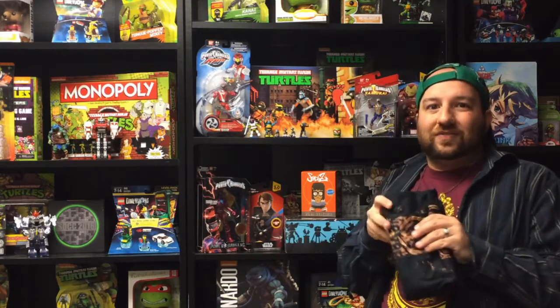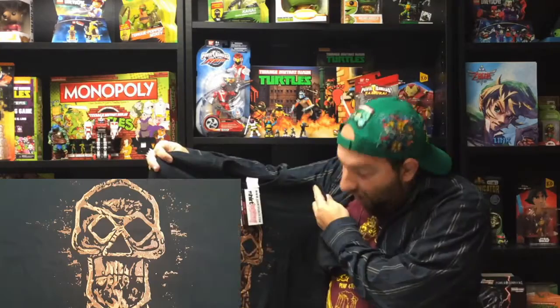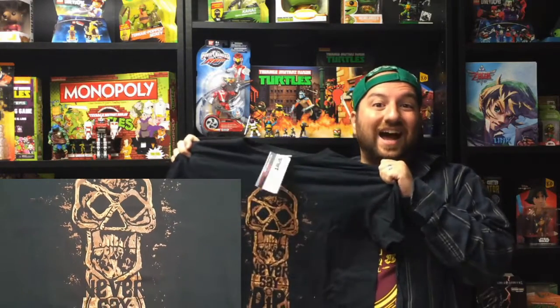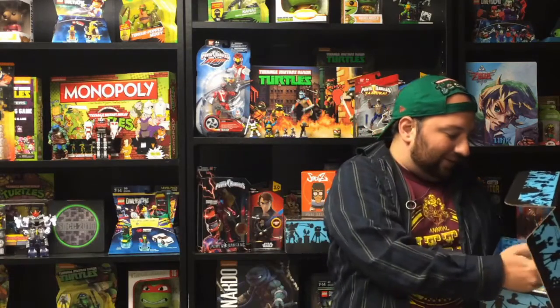This looks like the October box based on some of the things I'm seeing. The shirt is — oh, it's a Goonies 'Never Say Die' shirt! That is awesome. I love that movie, I used to watch it all the time. It is definitely a Halloween theme.